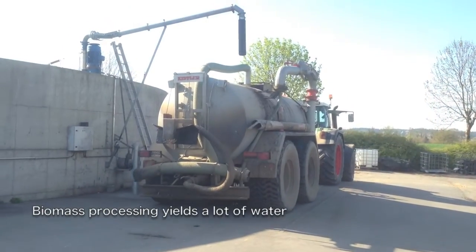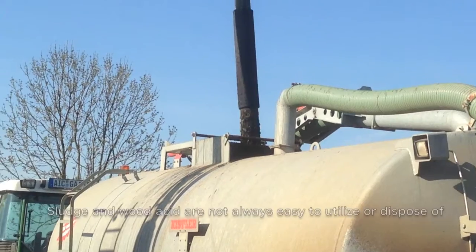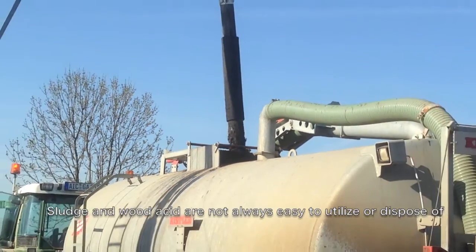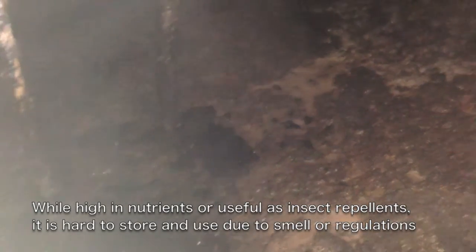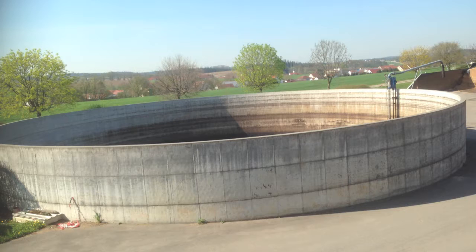One of the most important factors for biomass utilization is the effective management and use of heat and process water. Process water can be hard to handle, but Grenal offers solutions such as the vacuum distillation system to refine it into liquid fertilizer or an alternative on-site method.